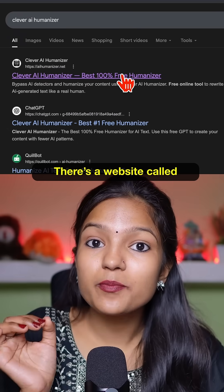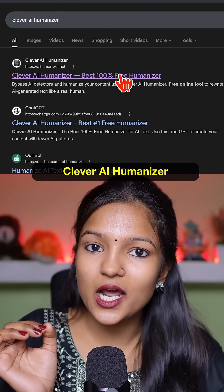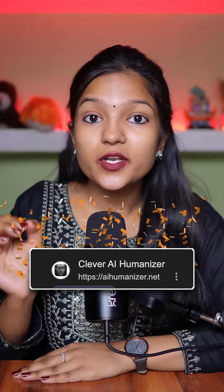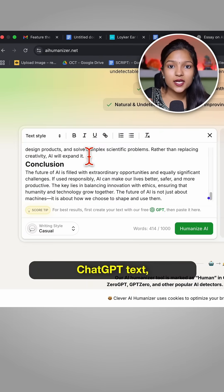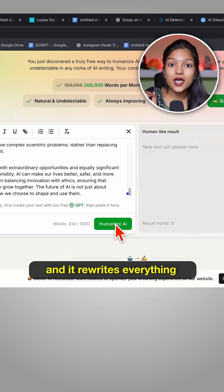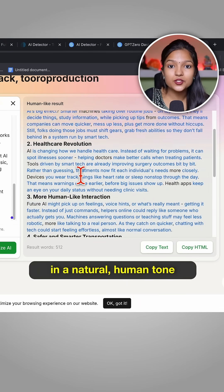But here's the good part — there is a website called Clever AI Humanizer. This is honestly the best free AI humanizer available today. No ads, no paywalls, completely free. Just paste your ChatGPT text, click 'Humanize AI,' and it rewrites everything in a natural human tone.